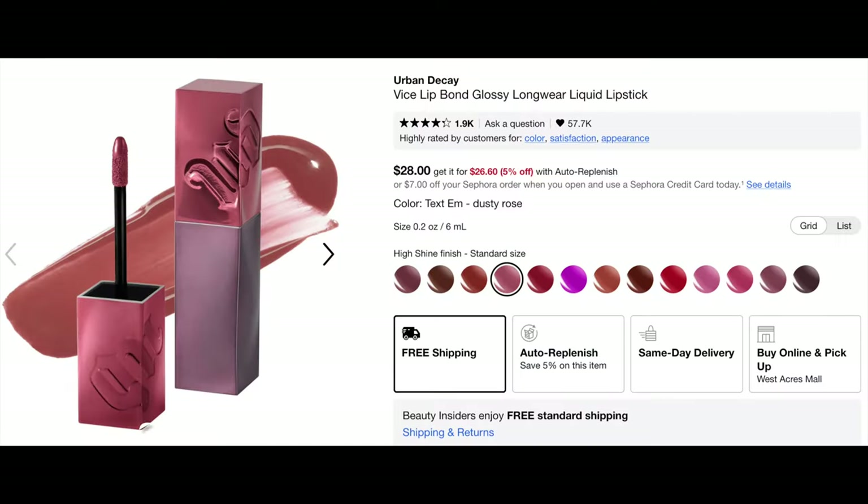Number 94 is the Urban Decay Vice Lip Bond Glossy Longwear Liquid Lipstick in about 18 shades for $28. I originally tried this when it launched, thought it was awful, and returned it. Then I got a few shades in PR and I think they redid the formula — it was way more comfortable than the original. I want to recommend them in case you had tried them at launch and thought they were garbage too — they're a lot better now.